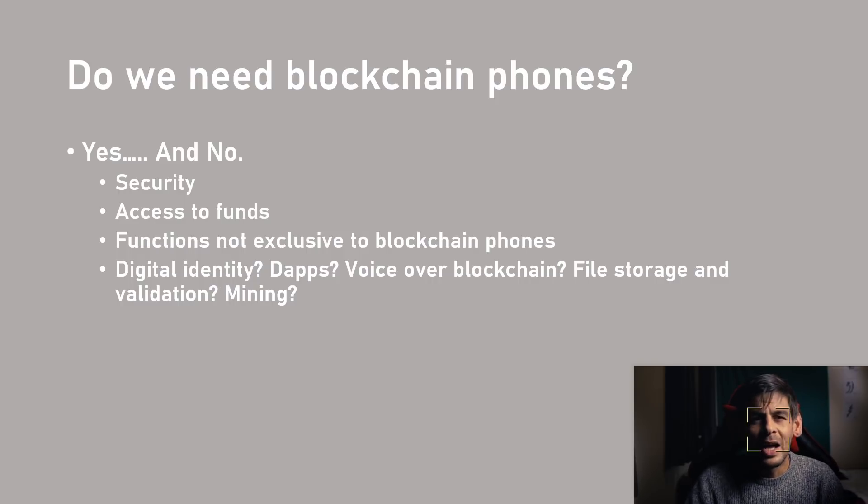So do we need blockchain phones? The answer is a mixed bag. Yes, we do need them, but knowing the state they currently are in, having a secure way to store your crypto on a mobile device is great — especially if you are in ownership of the keys. Remember: not your keys, not your coin. Having a cold storage option on a mobile phone is even better, and storing crypto on your phone would make it much easier to pay for things when we see mass adoption.